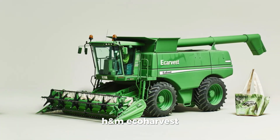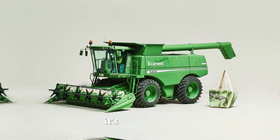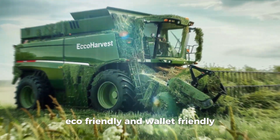H&M Eco Harvest. Made entirely from recycled materials, this harvester falls apart after a few uses — but hey, it's sustainable. Comes with a trendy tote bag. Price: $1,800,000... eco-friendly and wallet-friendly? $3,800,000.